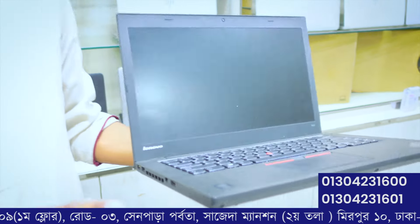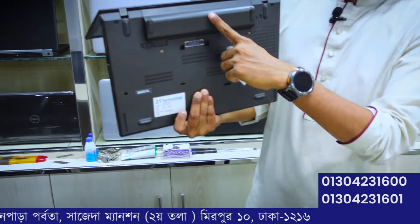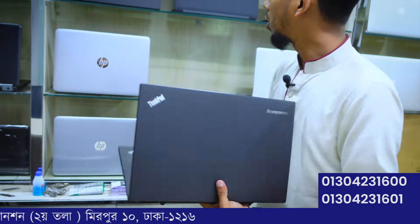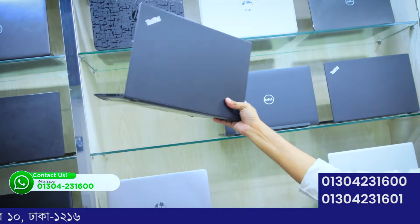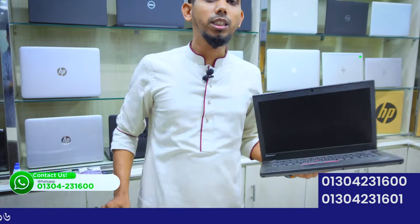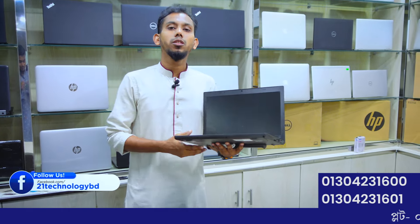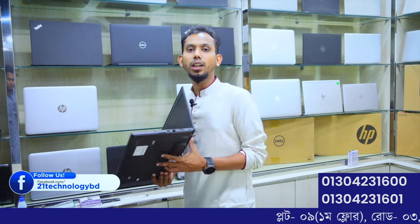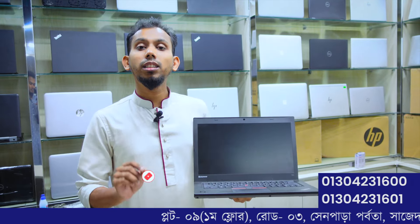The Lenovo ThinkPad T460 series is available here. The T460 features a 9-cell battery option. The T460 is 6th generation with 8GB RAM and 256GB SSD, priced at around 29,980 taka. A 7th generation variant is priced at 39,980 taka. Another 8th generation model is priced at 85,080 taka.